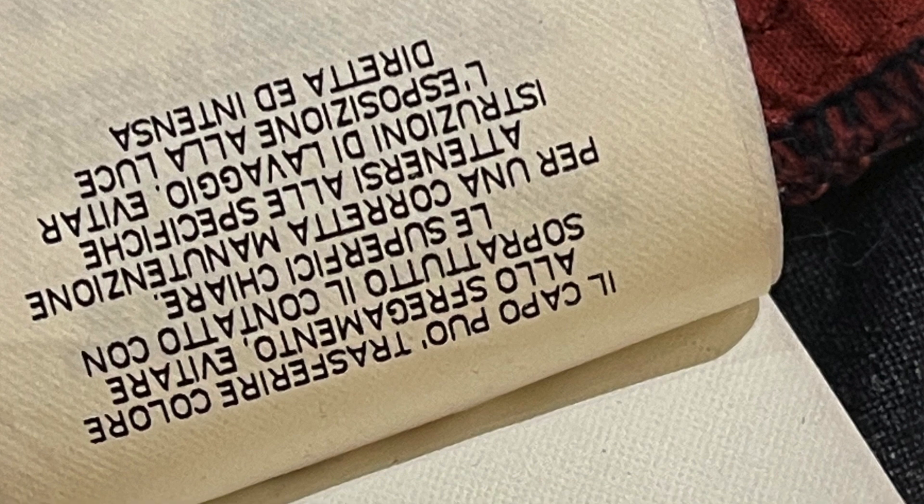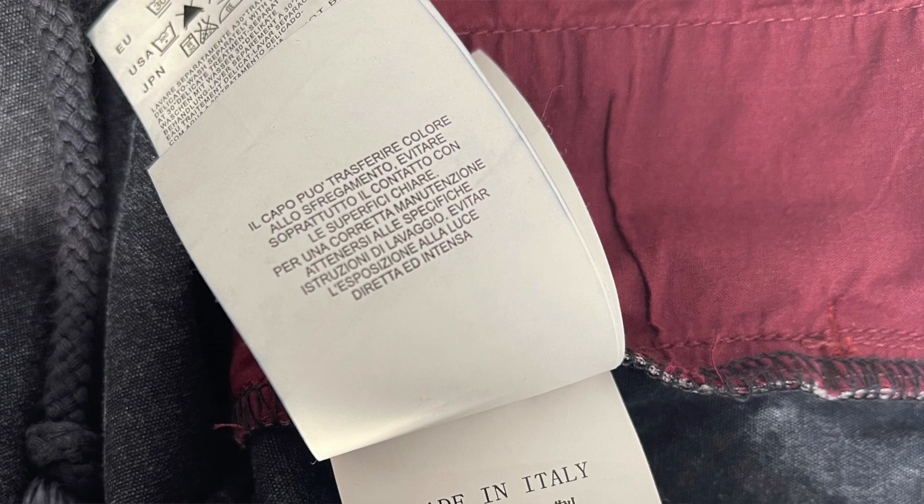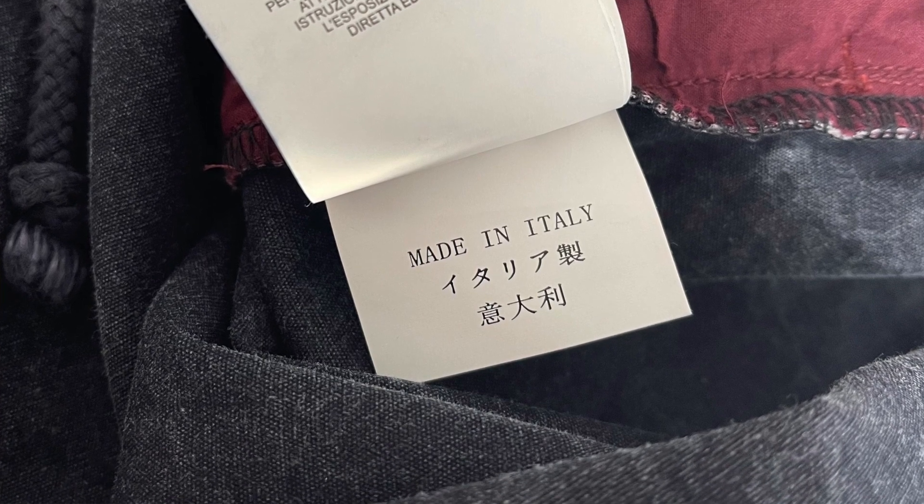Within those art labels, there's a double label that runs in different directions on the real versus the fake. On the real one it says 'Il Capo' and 'Made in Italy,' and each text runs in a different direction — almost like a book. On the fake, both the 'Il Capo' label and 'Made in Italy' can be read from the same direction because one label has been printed upside down. They've clearly missed this in the factory, but it's a huge giveaway. I've also checked this against other colorways and it's still the case.